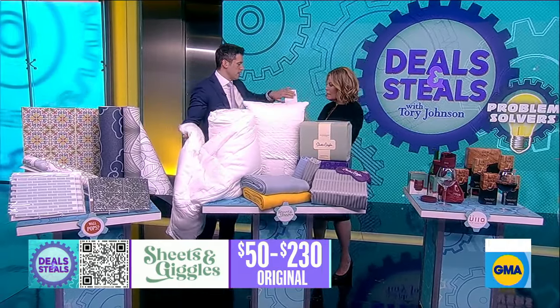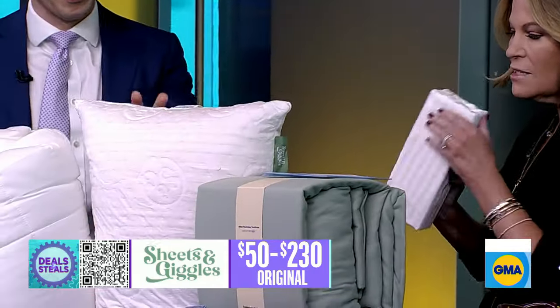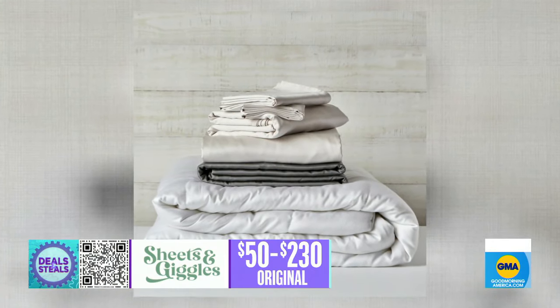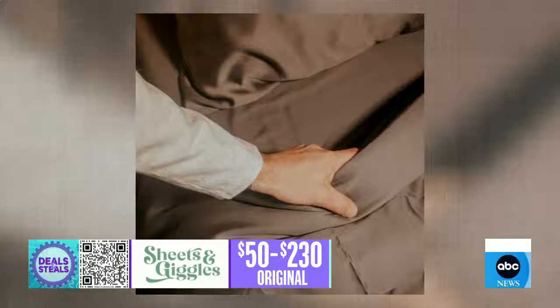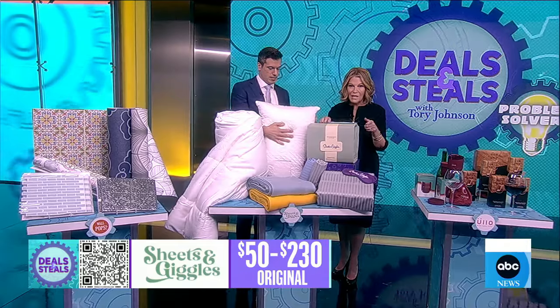Feel how soft this bedding is — it is so incredibly soft. It's eucalyptus Lyocell fabric, so it's temperature regulating: you'll be cooler in the summer and cozy in the winter. They have everything from bed sheets and duvet covers to pillows — heat resistant, durable, and supportive on the pillows — everything slashed in half.